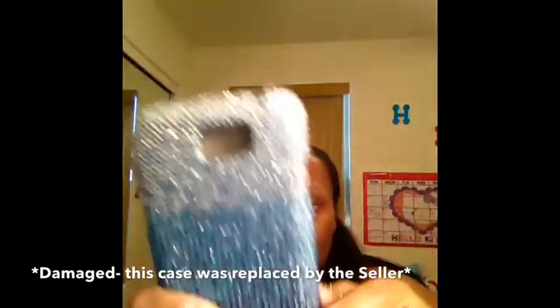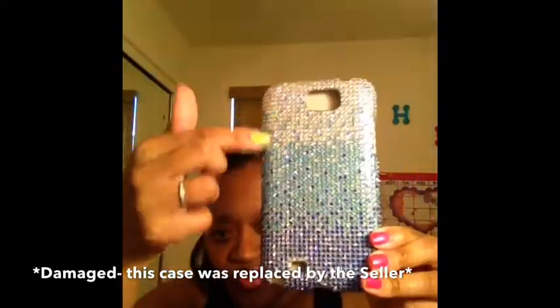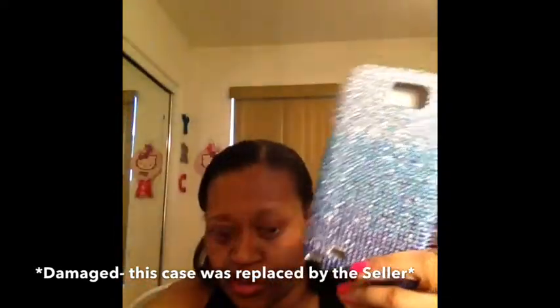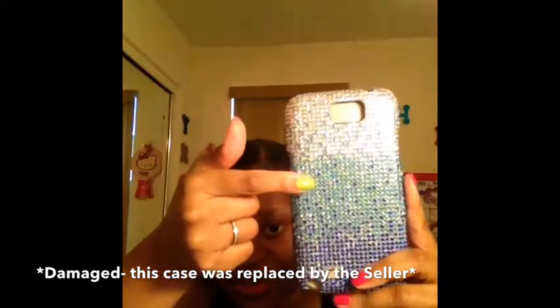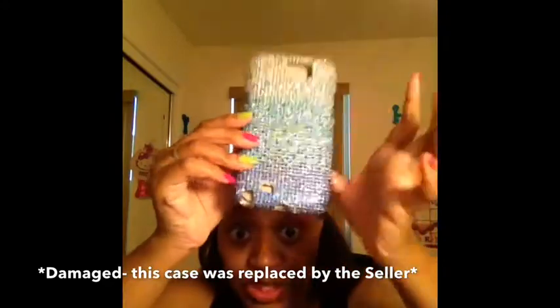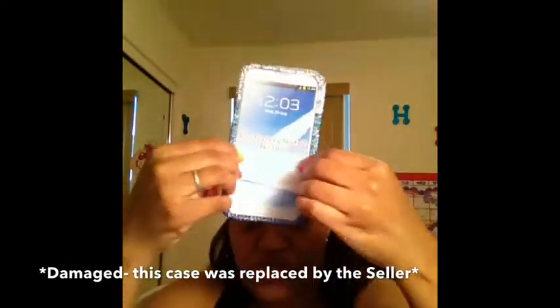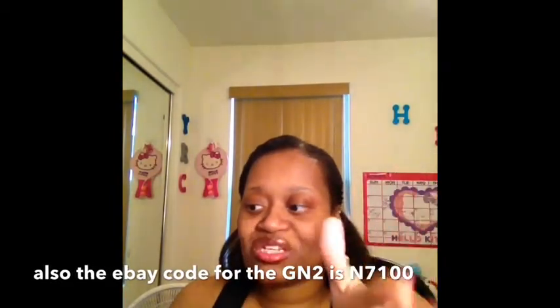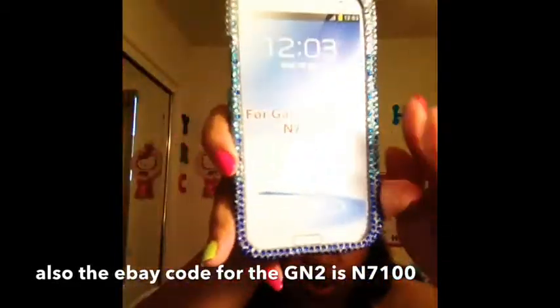I died when I got this case, it's so pretty. It's more of a tie-dye situation — it's crystal clear, so it's clear on top, then ties dye down to turquoise, down to blue. It's a heart case that covers the front and the back. If you're ever on eBay looking for a Galaxy Note 2, the item number is 7100.